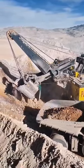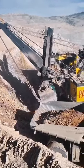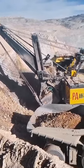Look, the bucket is very large — it can hold 100 tons to 120 tons of material. Let's see carefully how this tool works.